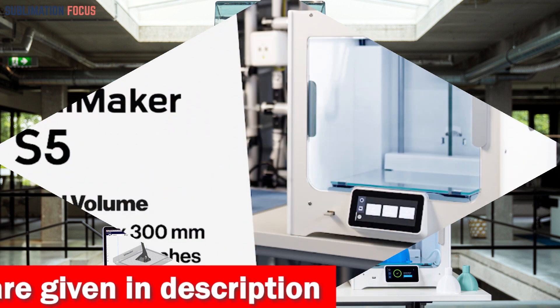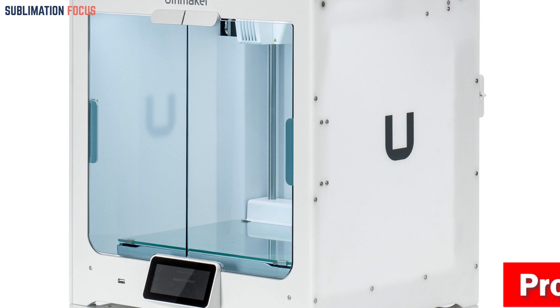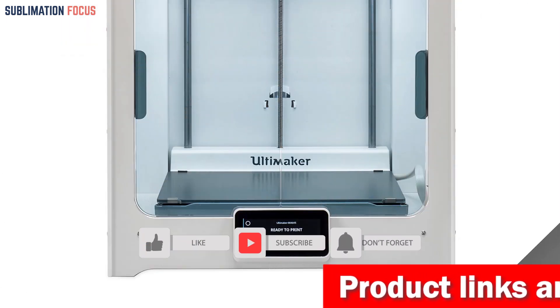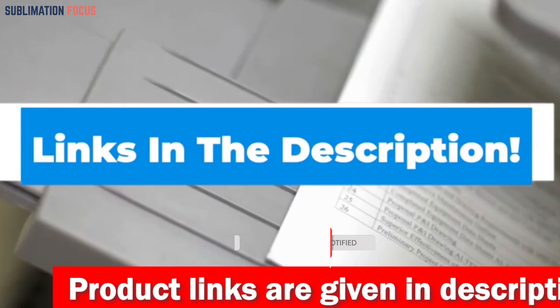So if you're looking for the ultimate 3D printing machine for your large-scale projects, look no further than the Ultimaker S5. It's a powerhouse of precision, flexibility, and professional grade quality wrapped in one sleek package. If you want to buy this fast and reliable 3D printer, check out the link in the description box.